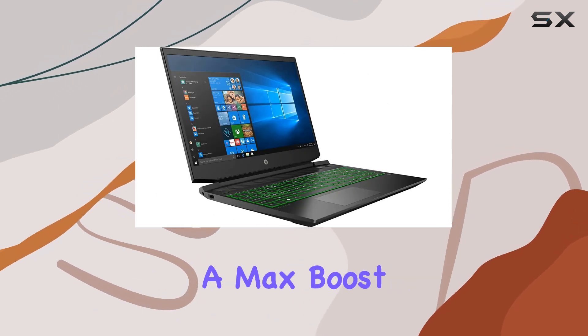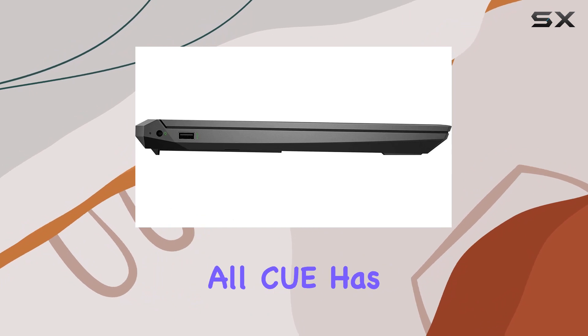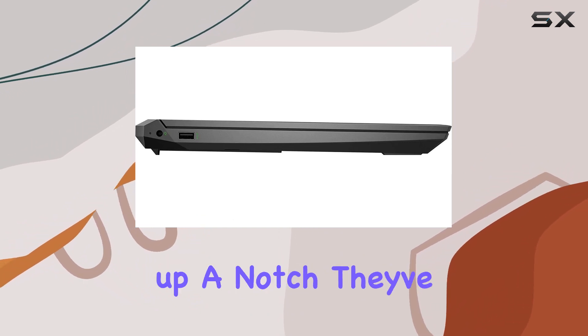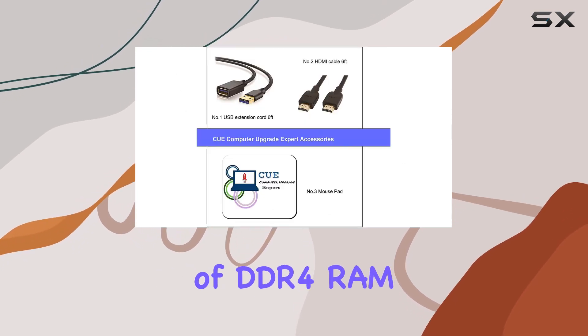With a max boost clock soaring up to 3.7 gigahertz. But that's not all — CE has stepped in to take things up a notch. They've decked this laptop out with a whopping 32 gigabytes of DDR4 RAM, ensuring seamless multitasking.